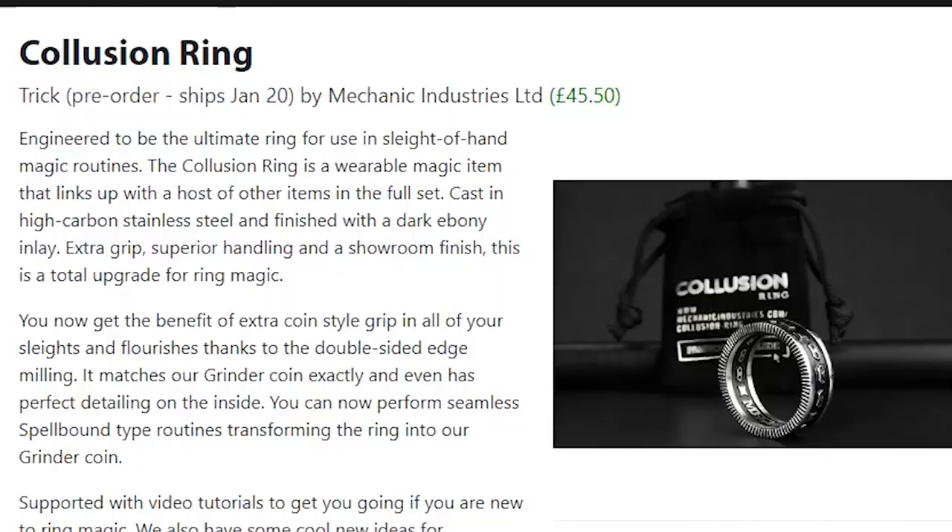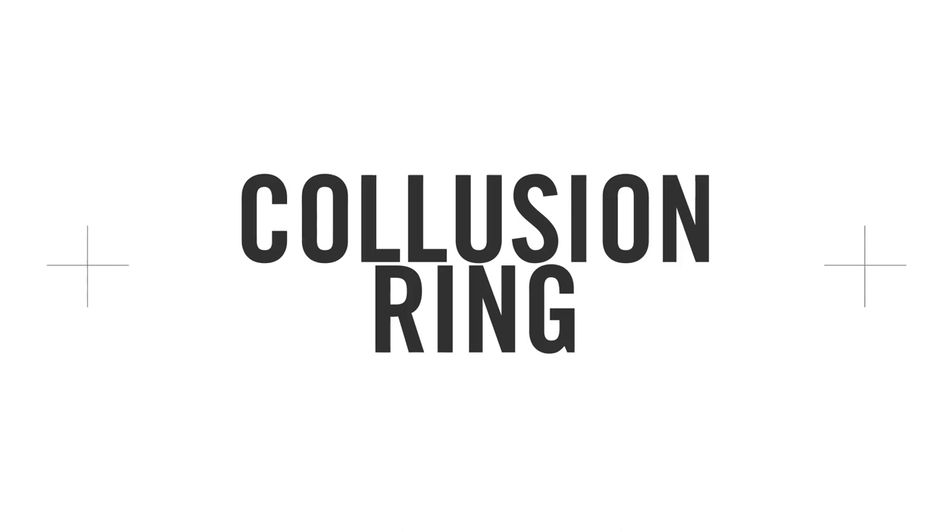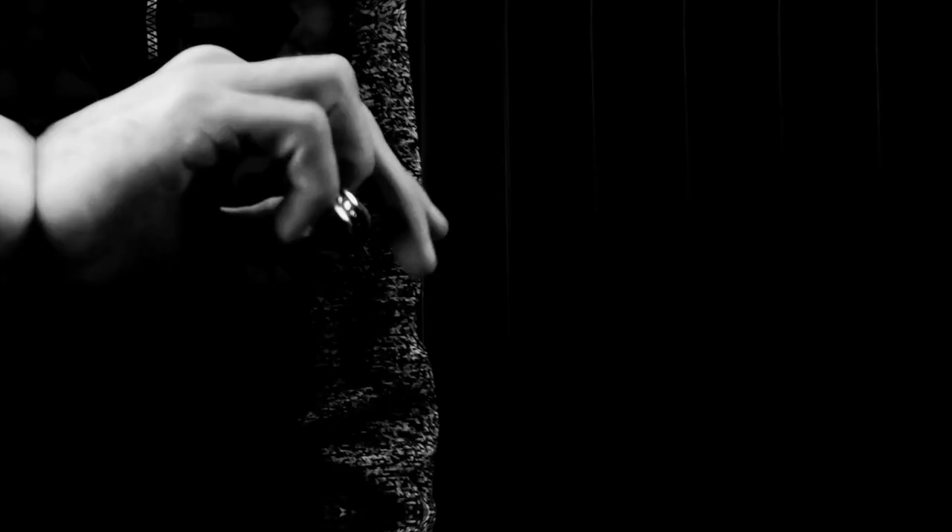I want to have a look at the Collusion Ring — I've not seen this before and I do like ring magic. It's described as the ultimate ring for use in sleight-of-hand magic routines, cast in high-carbon stainless steel and finished with a dark ebony inlay — extra grip, superior handling, and a showroom finish — a total upgrade for ring magic. But it looks a little bit like just a fancy ring. 45 pounds — I don't like it, sorry.